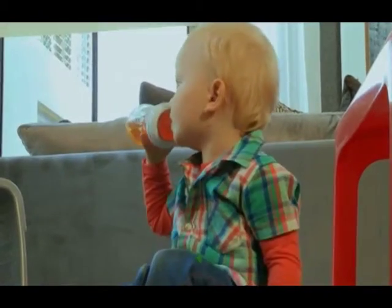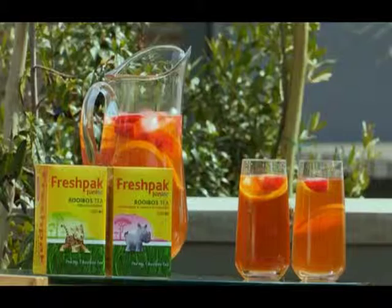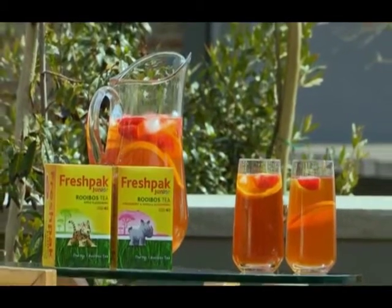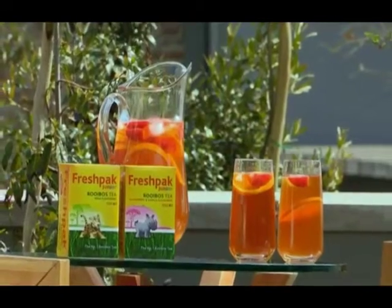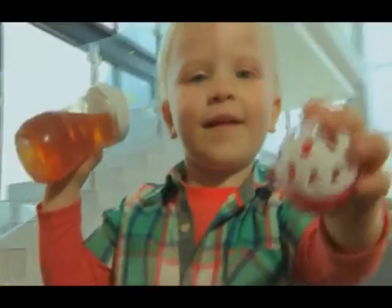It's important to hydrate children, especially when they're busy and active outdoors. It's nice to give them some rooibos tea to drink. Fresh Pack Junior is a lovely tea — it comes in a variety of delicious flavours. You can make some up and put it into their bottles, but please don't put any sugar in, as it's sweet as it is. Just put those bottles in the fridge and they're nice and cold for when the children are ready to drink. Mom can also stay hydrated with Fresh Pack rooibos — you can have it as an iced tea or as a hot tea to enjoy.